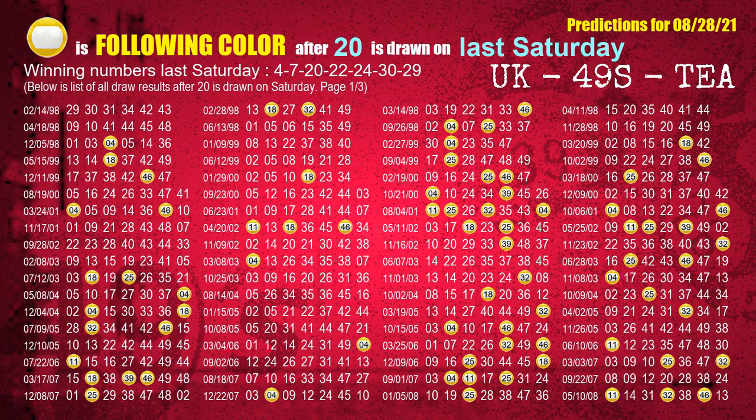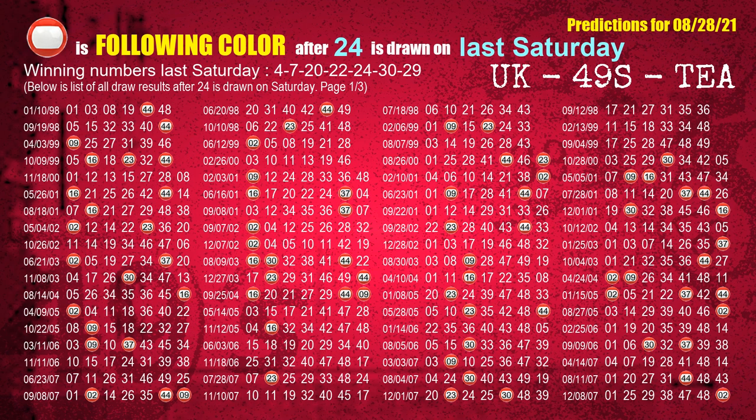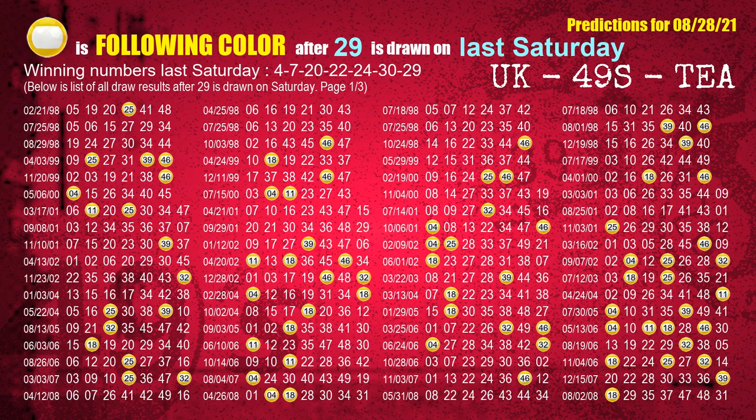The third winning number last Saturday is 20. The most frequently following color is yellow when 20 is the winning number on last Saturday. The fourth winning number last Saturday is 22. The most frequently following color is blue when 22 is the winning number on last Saturday. The fifth winning number last Saturday is 24. The most frequently following color is red when 24 is the winning number on last Saturday. The sixth winning number last Saturday is 30. The most frequently following color is purple when 30 is the winning number on last Saturday. The booster winning number last Saturday is 29. The most frequently following color is yellow when 29 is the winning number on last Saturday.